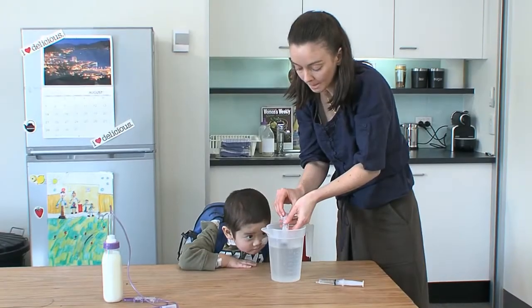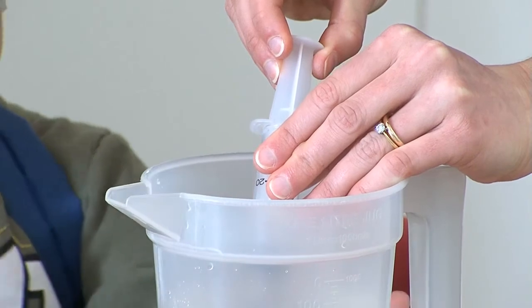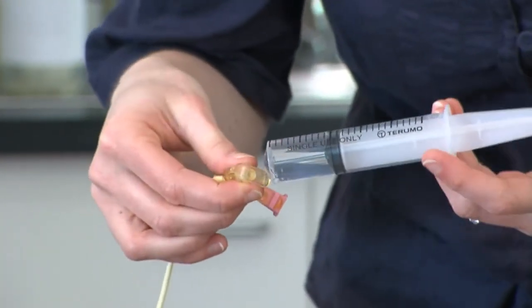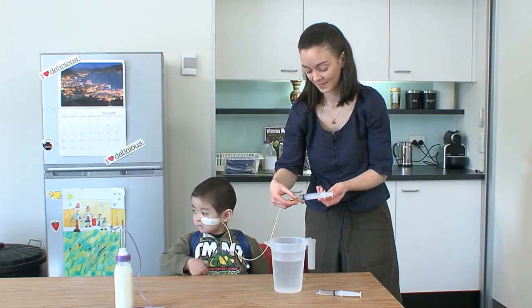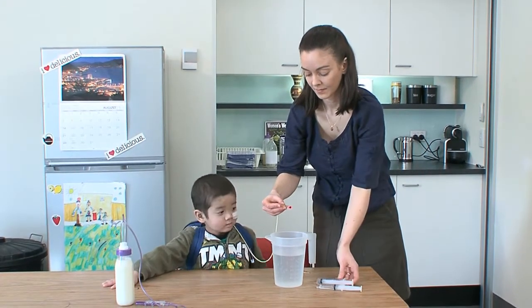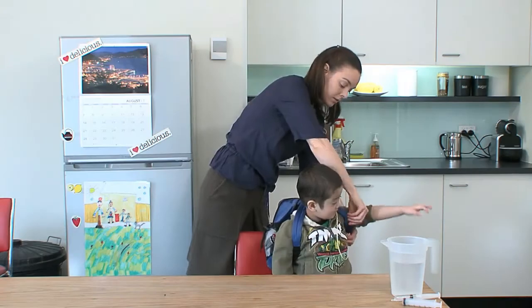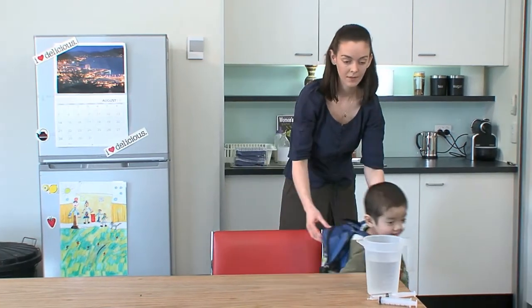It is important to flush the feeding tube to avoid tube blockage, keep the tube clean, and free of infection. You should flush the tube using 10 to 20 mls of cooled, boiled water using a syringe provided to you. The tube needs to be flushed once your child's feeds are stopped or paused. It also needs to be flushed after giving any medications through the tube. Always check with your doctor or pharmacist prior to putting any medications down the tube.